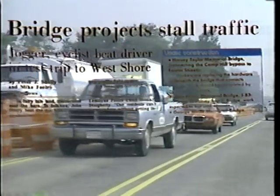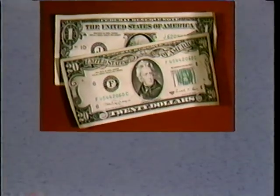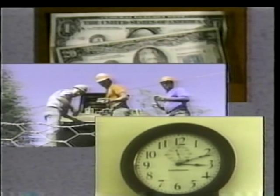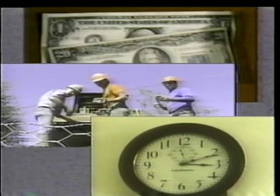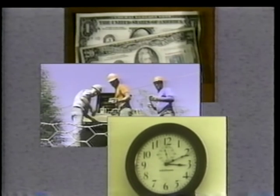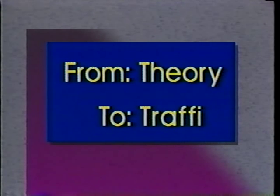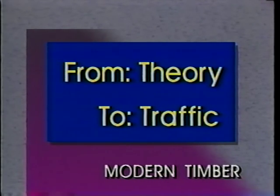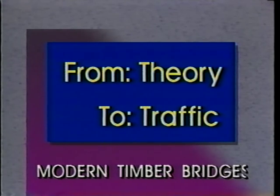What can be done? How can available money, personnel, and time be stretched to meet the problem? This program is about something that's being done — by taking the steps from theory to traffic, by stepping back to go forward, by researching, designing, fabricating, and erecting modern timber bridges.